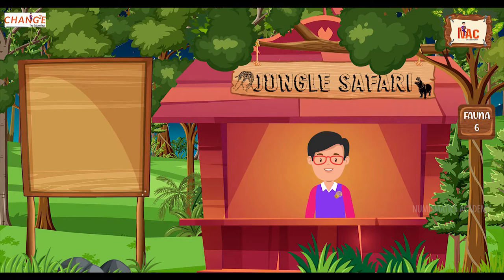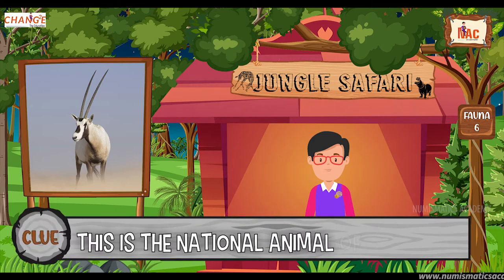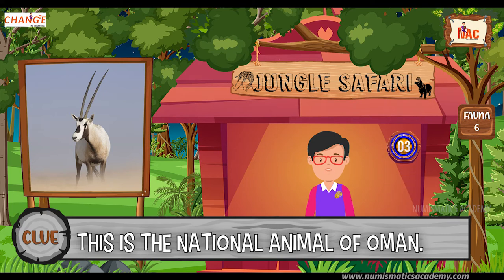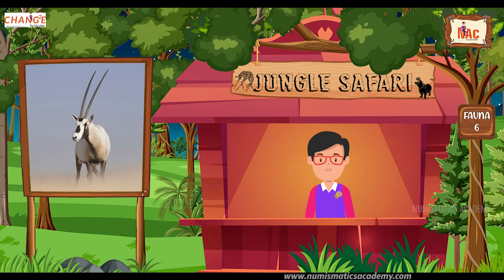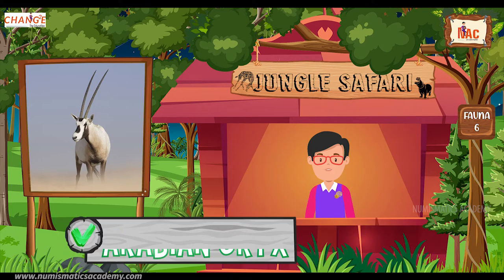Okay, here's the next one. Do you know what this animal is? Okay, let me give you a clue. This is the national animal of Oman. Did you find it? If not, here's another clue. The scientific name of this animal is Oryx leucoryx. Yes, you are absolutely right. It's Arabian Oryx.